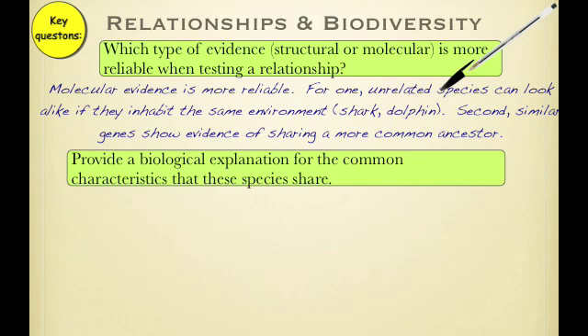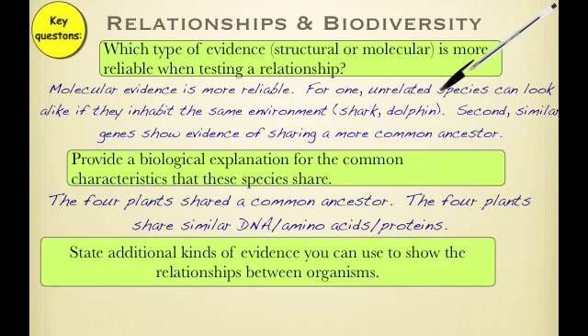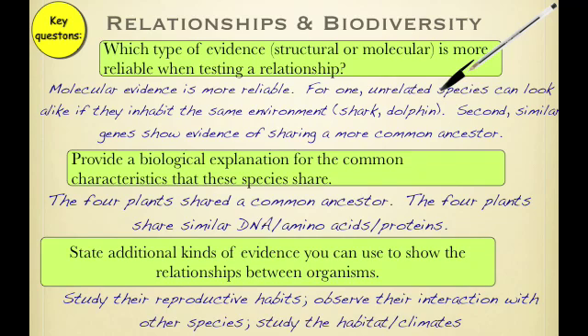A biological explanation for the common characteristics that species share: you can say they had a common ancestor or they share similar genes. Additional kinds of evidence you can use to show the relationship include studying their reproductive habits, observing their interaction with other species, and studying habitat and climate.